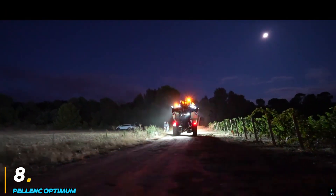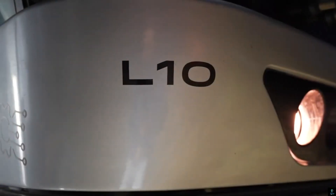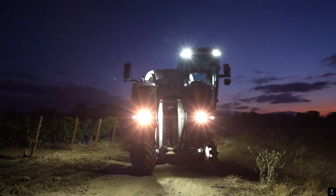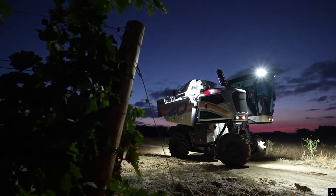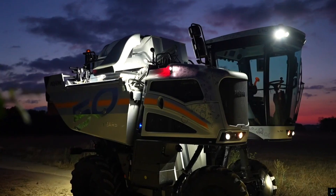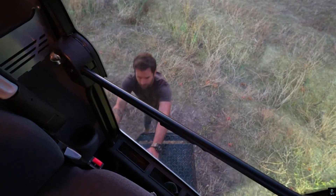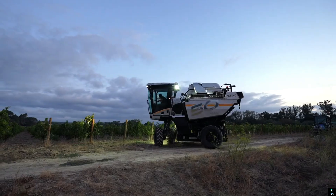Number eight: the Palenck Optimum. This is a high-performance harvester designed to optimize vineyard productivity with precision and care. Renowned for its versatility, it accommodates various vine row spacings and types, making it an ideal choice for diverse vineyard operations. The machine features an advanced harvesting head with gentle picking technology that minimizes damage to vines and grapes, ensuring premium quality harvests.